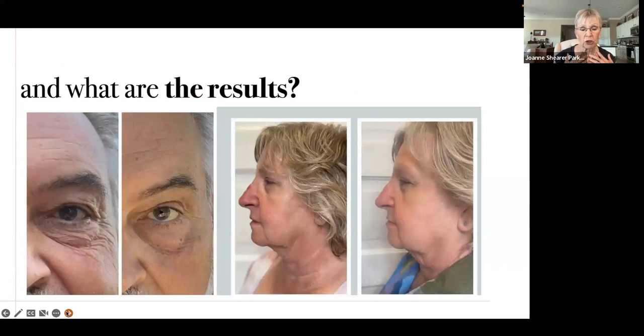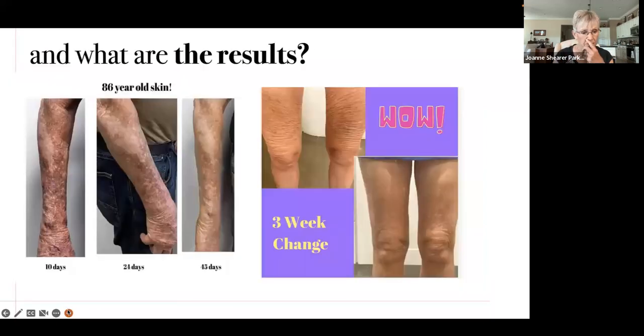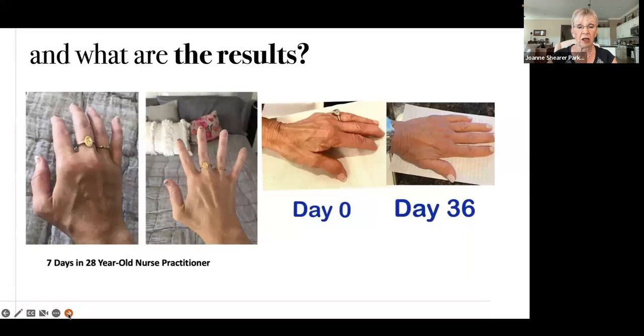The guys love our collagen too — they want to look good. Mark on the right had such improvement in the crow's feet around his eyes. The woman on the right with red skin — that improved. This 86-year-old gentleman — look at the damaged skin and his vasculature, how much that improved in 45 days. Nancy with her crepey legs — three weeks, amazing. She had had a serious viral illness and chemotherapy, lost a lot of collagen, and it obviously helped her.